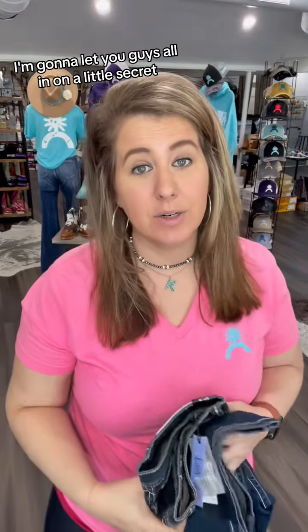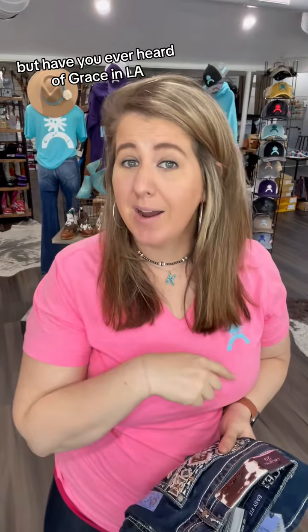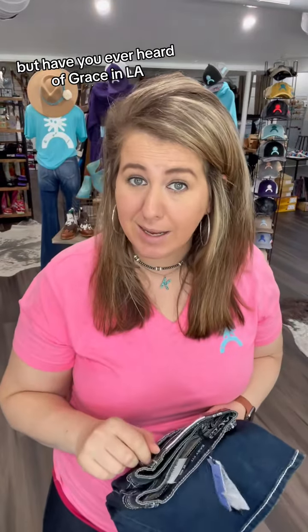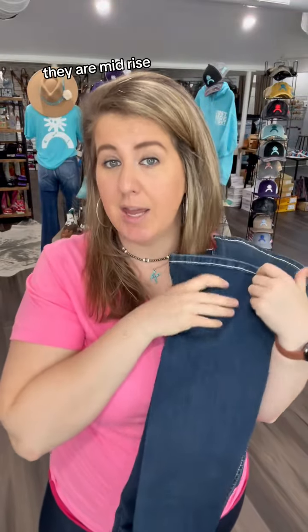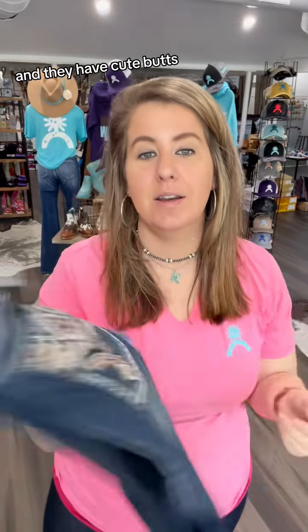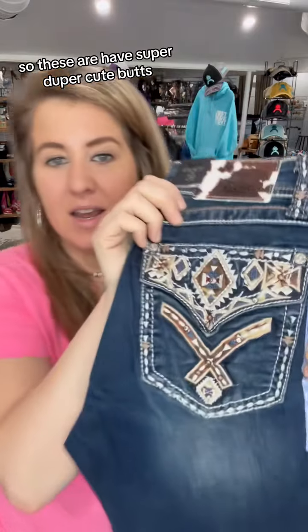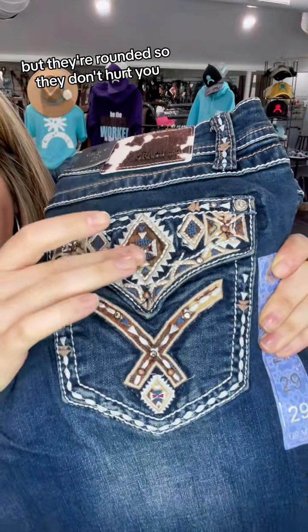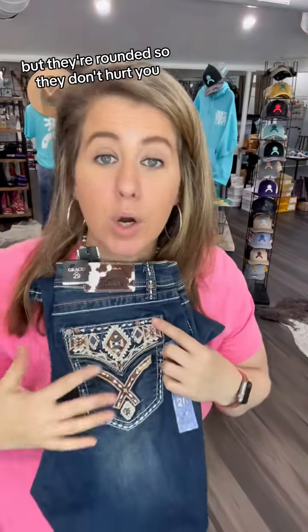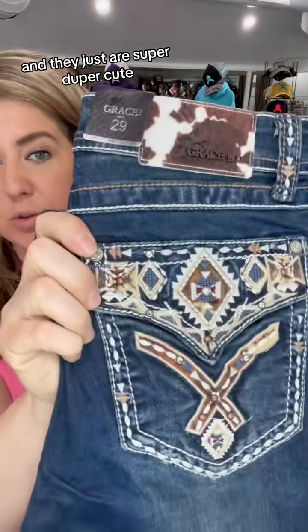I'm going to let you guys all in on a little secret. Everybody's out here talking about Judy Blue jeans, but have you ever heard of Grayson LA's? They are just as stretchy, they are mid-rise, and they have cute butts. They do have a few rivets, but they're rounded so they don't hurt you. I've ridden in these, I've never hurt my saddle, and they are super duper cute.